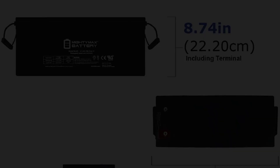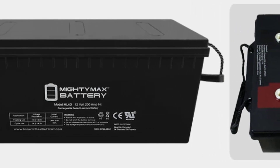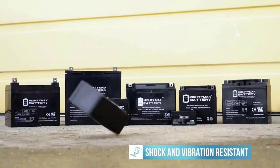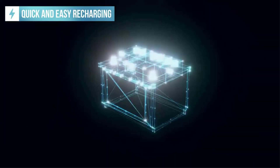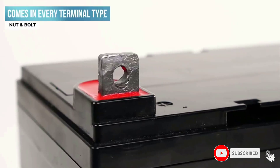The battery has dimensions of 20.75 x 8.11 x 8.43 inches and comes with screws only, requiring you to purchase other accessories such as a harness and mounting equipment. As you would expect from an AGM battery, this one is maintenance-free and features an advanced design for convenient use. No adding of fluid is required at all, unlike a flooded wet cell.